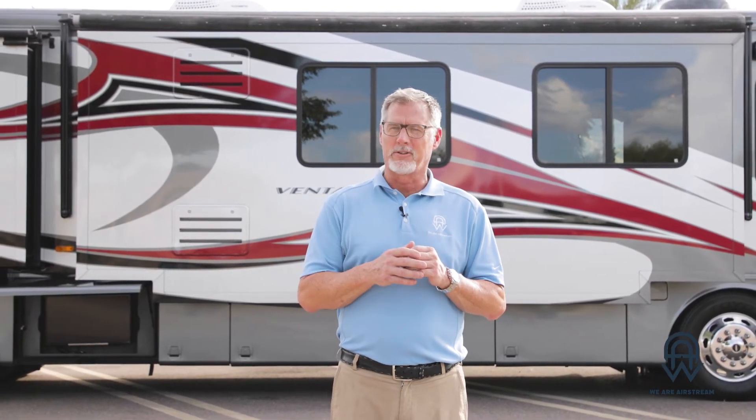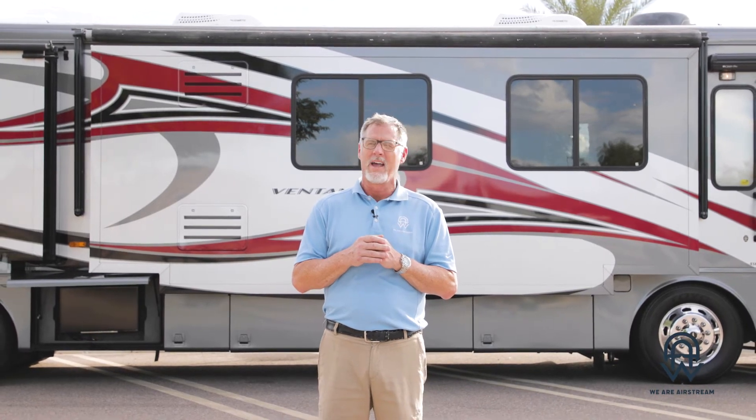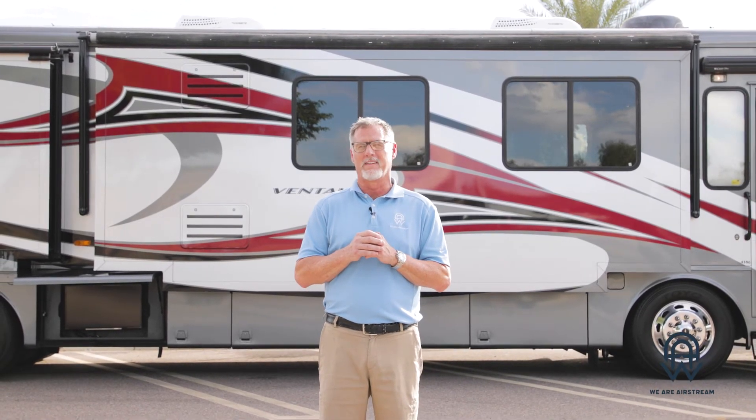Thank you so much for taking the tour with me of this 2011 Newmar Ventana 43-foot Class A. You can come and take a look at this one inside and out, plus any of our other Class A offerings. We also offer Class Bs and travel trailers right here at our location in Chandler — Weir Airstream Superstore of Chandler. You can also look us up on our website at WeirAirstreamSuperstore.com, and please do not forget to subscribe to this channel.